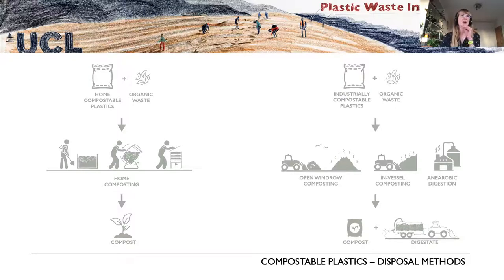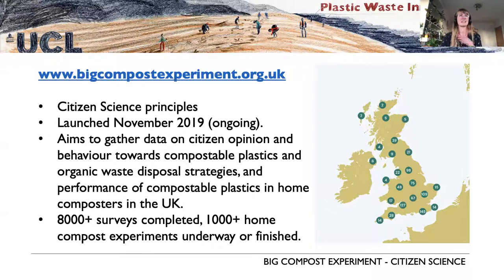The website is where people can take part. It's based on citizen science principles — widening public engagement with this topic — and getting our citizen scientists out there to help us gather information, because it's incredibly difficult to get hold of in the real world. The main aims are to assess current opinions and behavior towards these materials and get an idea of how they're currently performing.